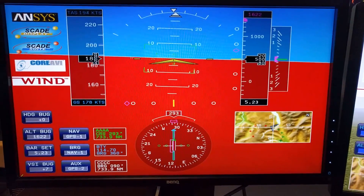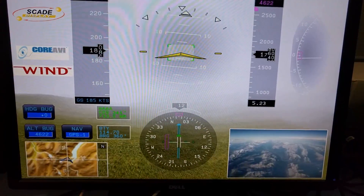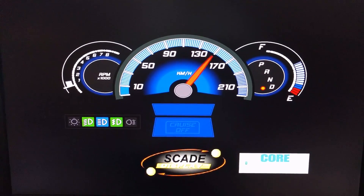So whether or not you're deploying a mission computer, a primary flight display, or an aftermarket handheld device, we have solutions between ANSYS and Core AVI to meet our customers' needs.